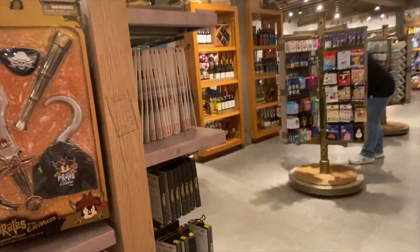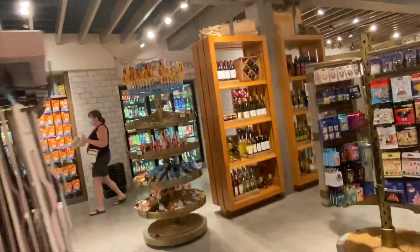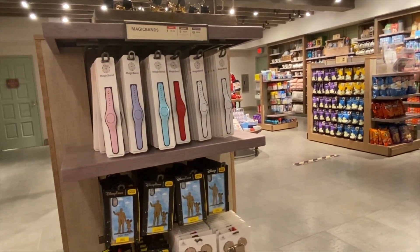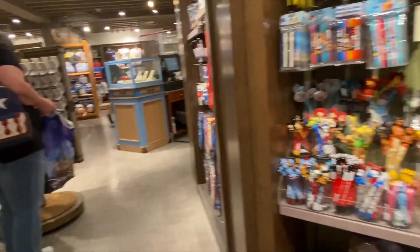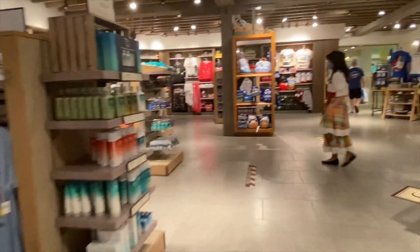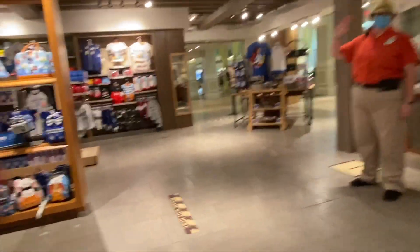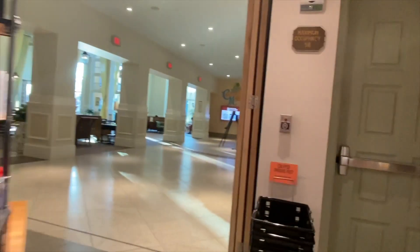They have pirate-themed items — a bandana, an eye patch, a glittery phone case, and they even have rum, which makes sense on account of Captain Jack Sparrow.